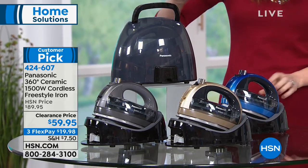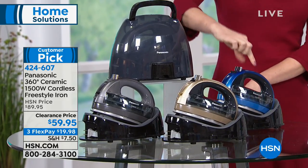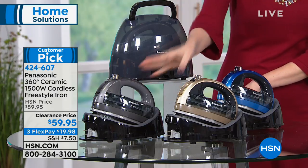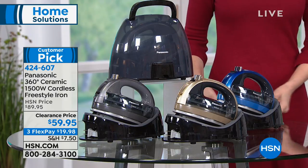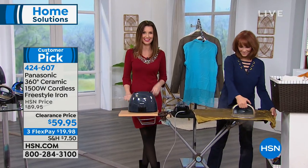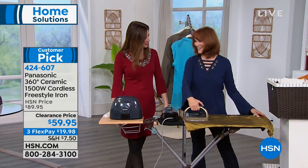It comes in a carrying case — that's included, not an extra add-on. There's blue, champagne, and charcoal. At this price it is going to go very quickly — it's a big customer pick. When it's a customer pick, that usually means we didn't have to mark it down to clearance; we just wanted you to be able to get this home. This is Vonneville Sherman, one of our home experts.